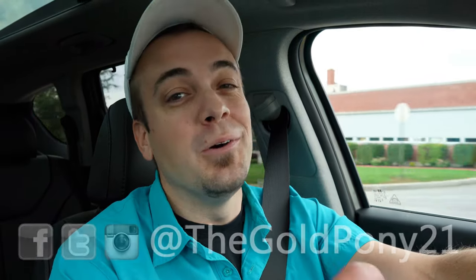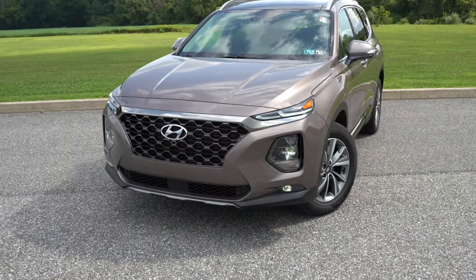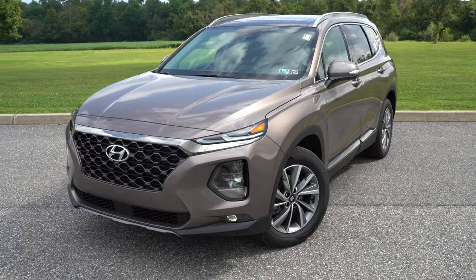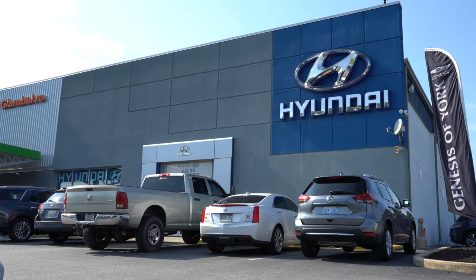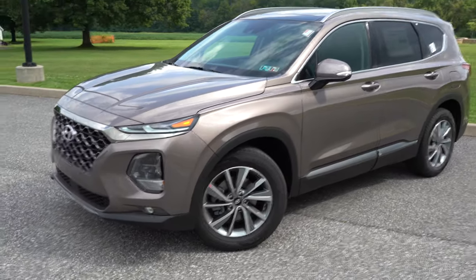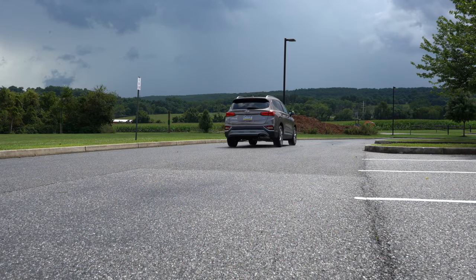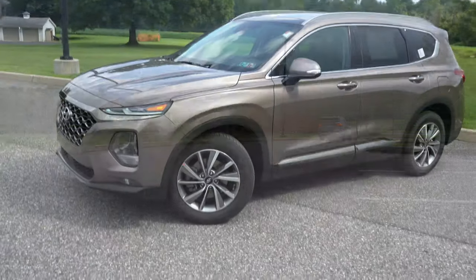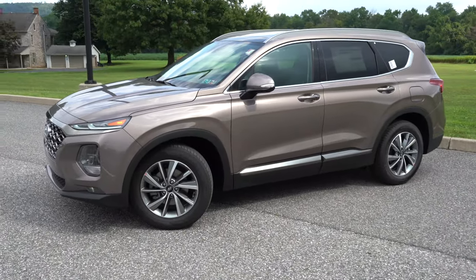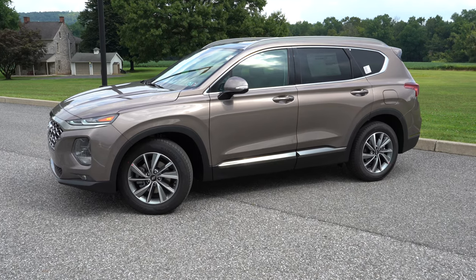Welcome back. I am Gold Pony and today we are in the new 2020 Hyundai Santa Fe, courtesy of Jack G and Volvo Hyundai in York, PA. I do own a Santa Fe myself — it's been rock solid with around 22,000 miles. A couple fun facts: the Santa Fe has been in production since 2001 and is actually named after the city Santa Fe, New Mexico.